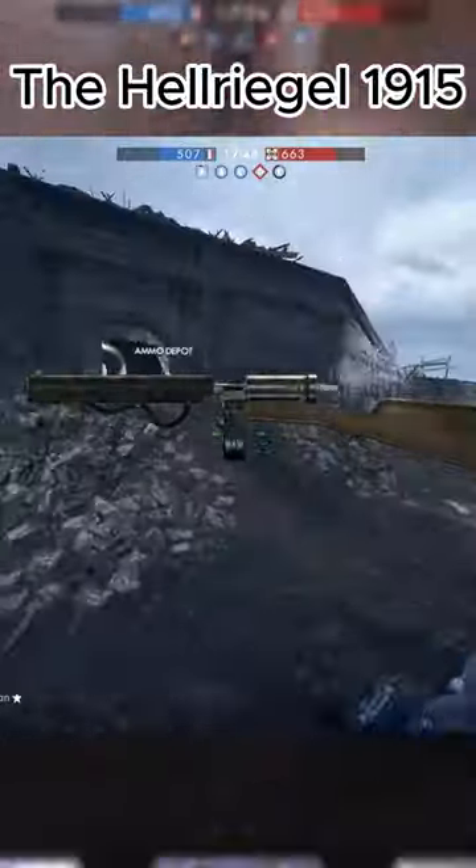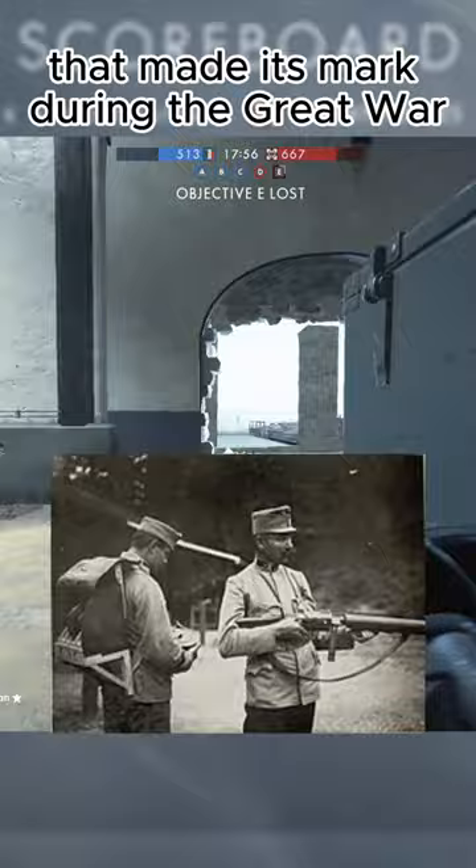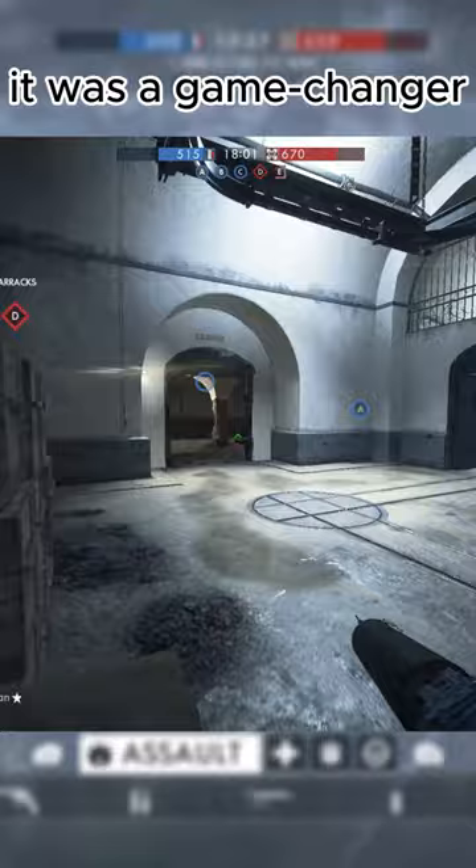Did you know the Helrigel 1915 was World War I's secret weapon? The Helrigel 1915 was a German submachine gun that made its mark during the Great War. It wasn't just any gun — it was a game changer.